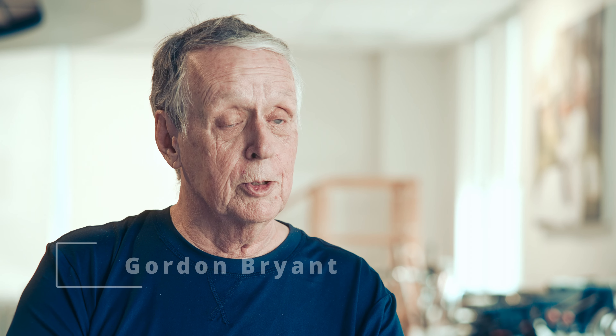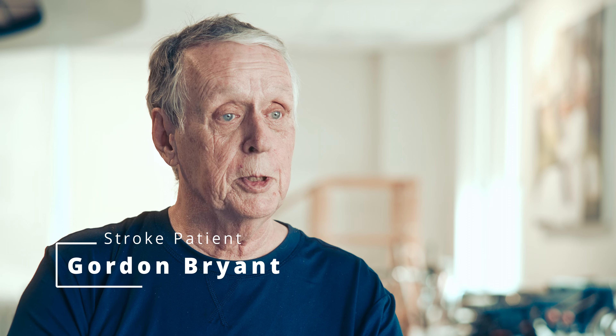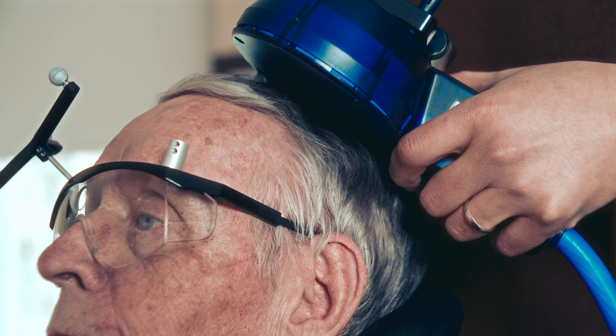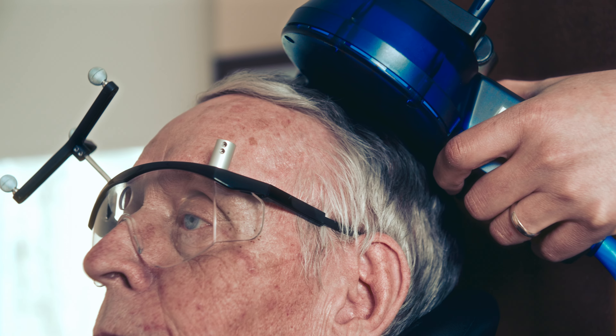My name is Gordon Grant and I was a stroke patient at Briere. After being in the hospital for about six days I came to Briere, and I was so fortunate to get in. The staff — I was really, really happy with them.